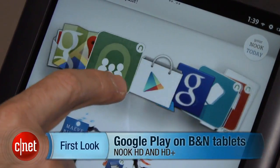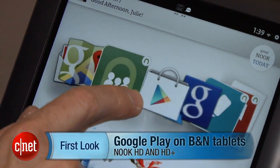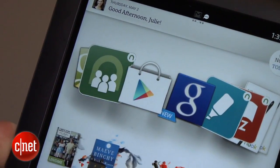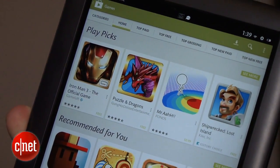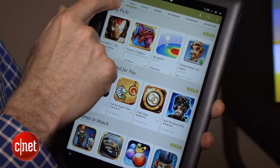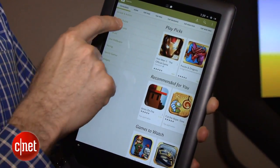It's added Google Play to its existing tablets, the Nook HD and the Nook HD+. So that opens up the device to 700,000 apps. Previously, some people complained that the device just didn't have enough apps on it before.